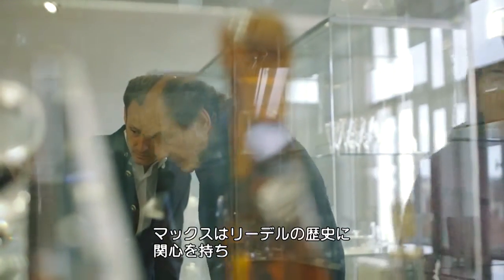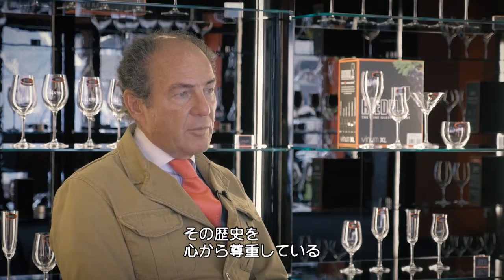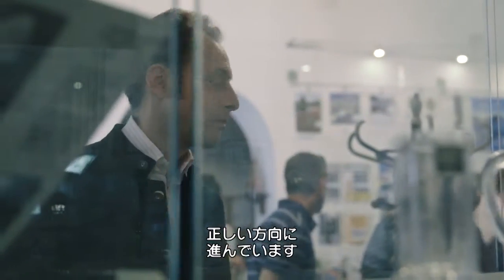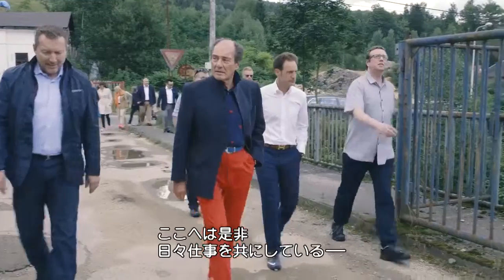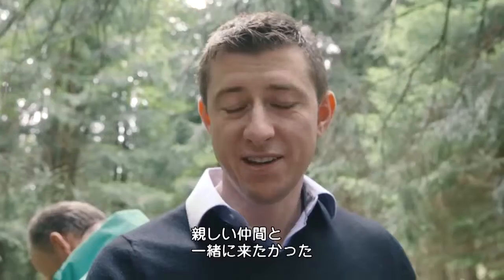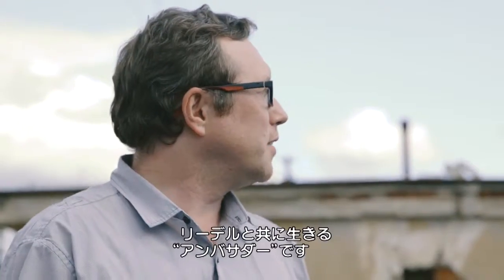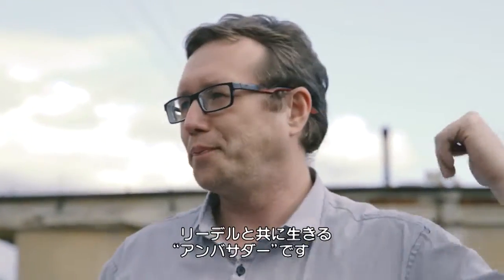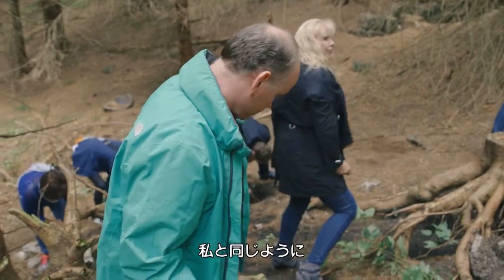To see how interested Max is in the past and how genuinely he supports the history of Riedel — his compass is set in the right direction. It was very important for me to do this trip with people that I'm very close to, because I work with them on a daily basis and I respect what they do. They are ambassadors — people who live from Riedel, with Riedel, and they enjoy working with us.